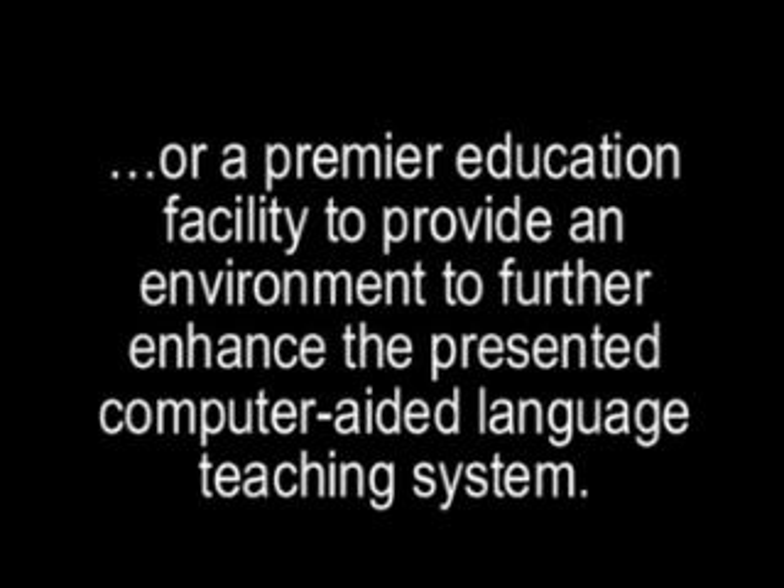I really enjoy teaching and have taken many years to find the most effective ways to help students be successful. I am willing to partner with education providers who are not limited in their visions for the future, or a premier education facility to provide an environment to further enhance the presented computer-aided language teaching system.